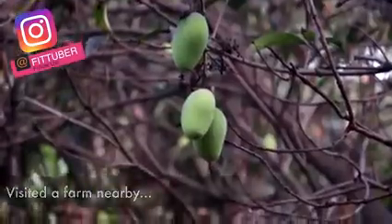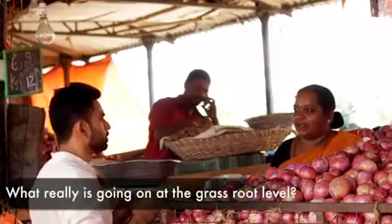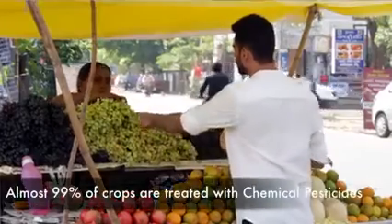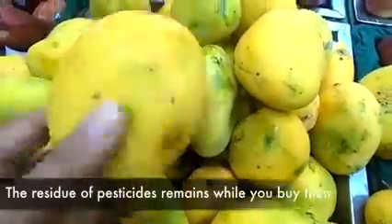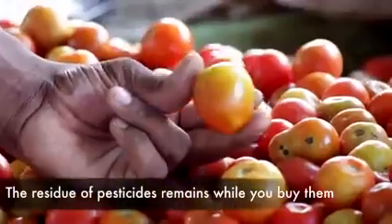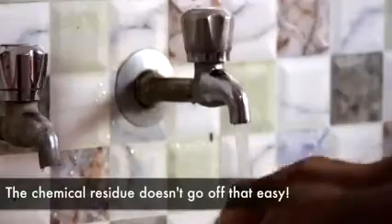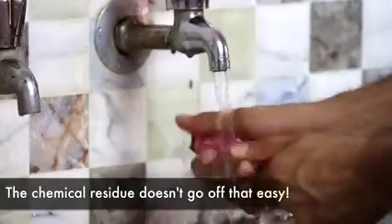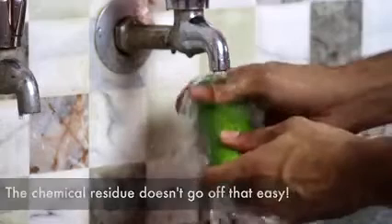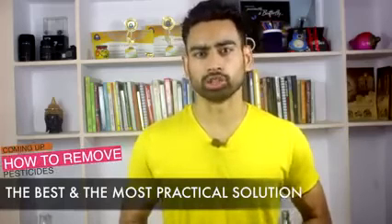I even visited a nearby field and met a few farmers so that we know what really is going on at the grassroot level. Sadly, almost 99% of crops are treated with chemical pesticides. The residue of these pesticides is present on the fruits and vegetables when you buy them in the grocery store. The most shocking part is that even washing these fruits and vegetables continuously for 15 seconds in running tap water does not remove the chemical residue.